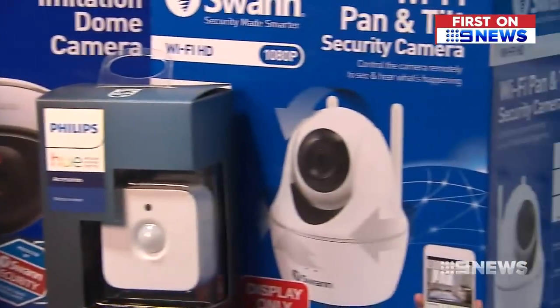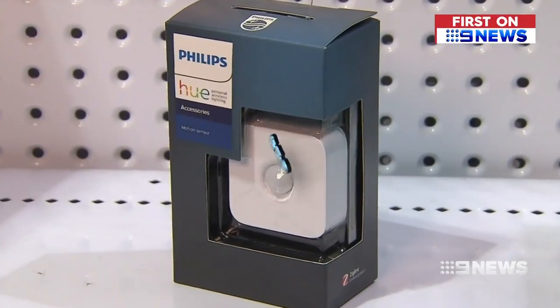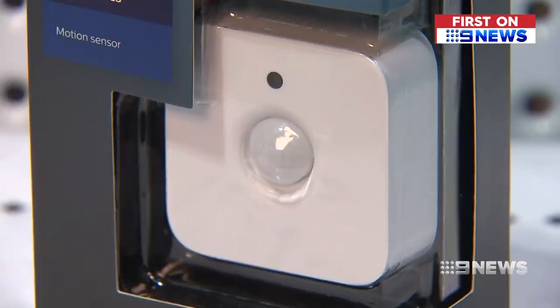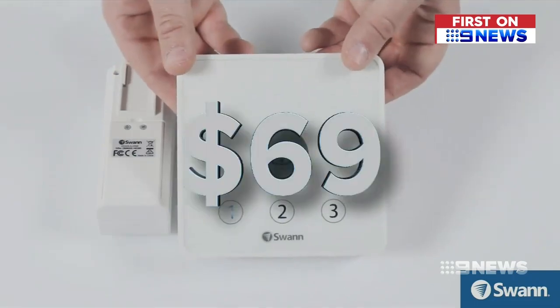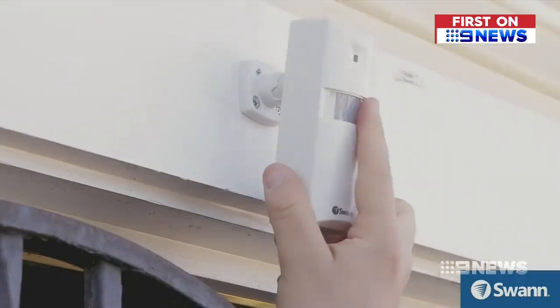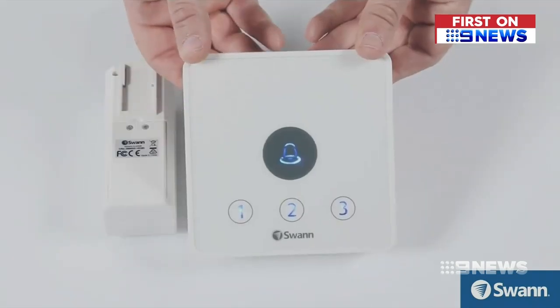And now there are budget do-it-yourself options. This Wi-Fi connected motion sensor costs $59, turning on lights when triggered and sending an alert to your devices. While this doorway security system is $69, it also uses motion sensors that send you a message, but these set off an alarm.